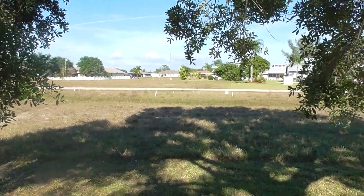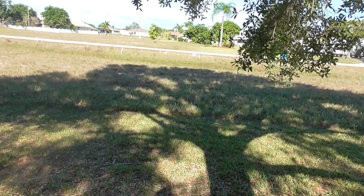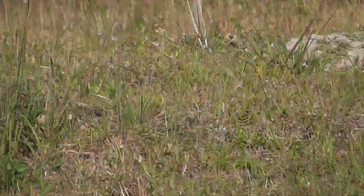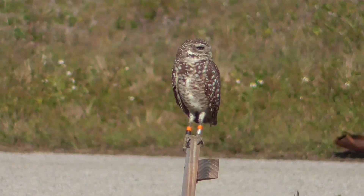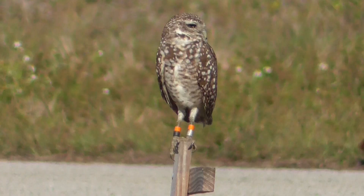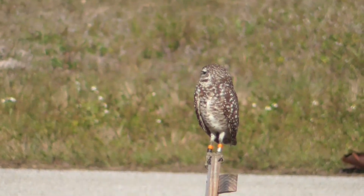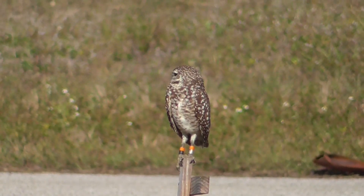Burrowing owls are some of the smallest owls that you can find in North America, and unlike most owls that are arboreal, or living in trees, these guys burrow down in the ground. They have long legs because since they burrow in the ground, they also have to be good at running from predators, not just flying away.